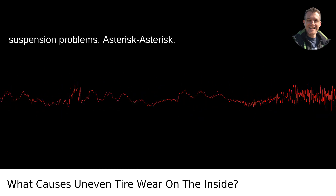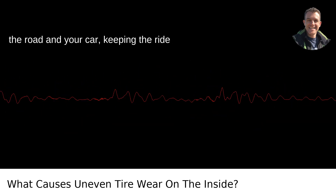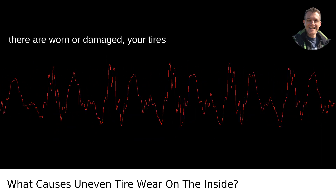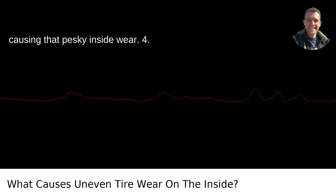Suspension problems. The suspension is like the bridge between the road and your car, keeping the ride smooth and the wear even. If components there are worn or damaged, your tires might end up carrying the load unevenly, causing that pesky inside wear.